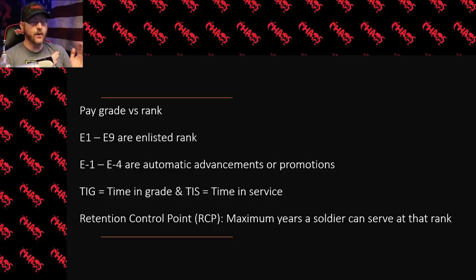From the pay grade of E1 through E4 — that is private to specialist — those promotions are automatic. Some people don't even like to call them promotions for that reason. The point is that if you are an E1, after a certain amount of time you're automatically going to be promoted to E2. There are also ways to get promoted early for all these ranks, which I'll talk about as well. E1 through E4 is automatic promotion, but you can also get promoted early.